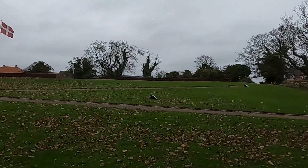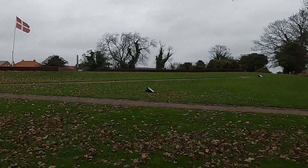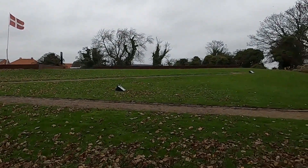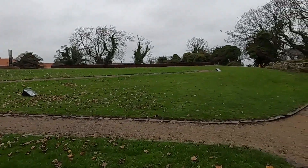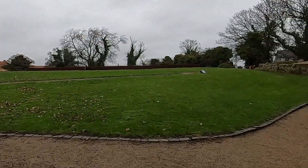As you can see, there are some projectors here, meaning that in the evening the tower is lit up.